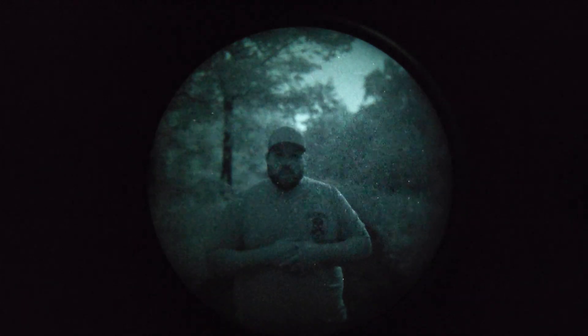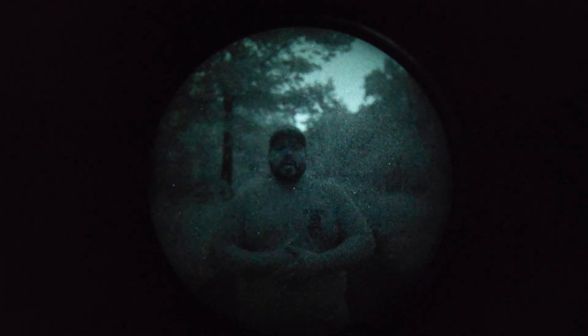This is the Photonis Echo 4G tube — FOM rating is 2254 — and we are in an extreme low-light scenario here. Let me know what you think down below in the comment section; if you have any questions leave them below as well. I'd love to hear your feedback — I'll catch you in the next one.